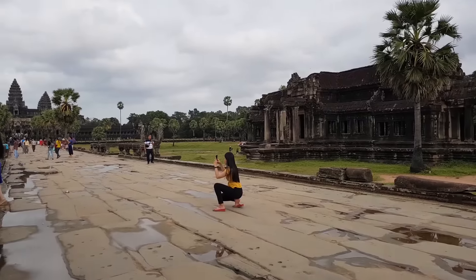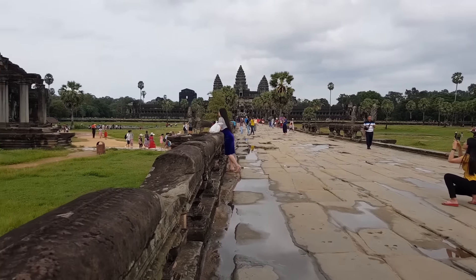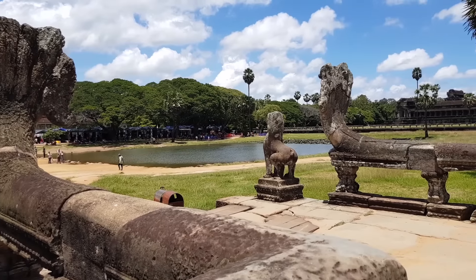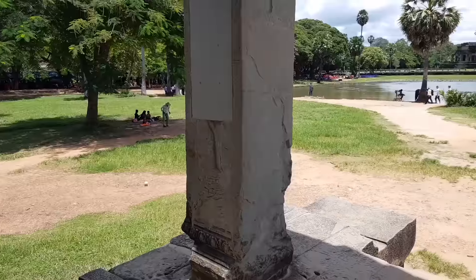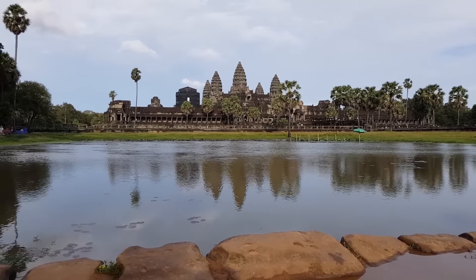Walk along the raised walkway bordered by Naga balustrades to the following places. The two buildings standing in the courtyard on left and right, just past the middle of the walkway, are the so-called libraries. In front of the libraries there are two basins where you can take beautiful reflection shots of the towers in the water.